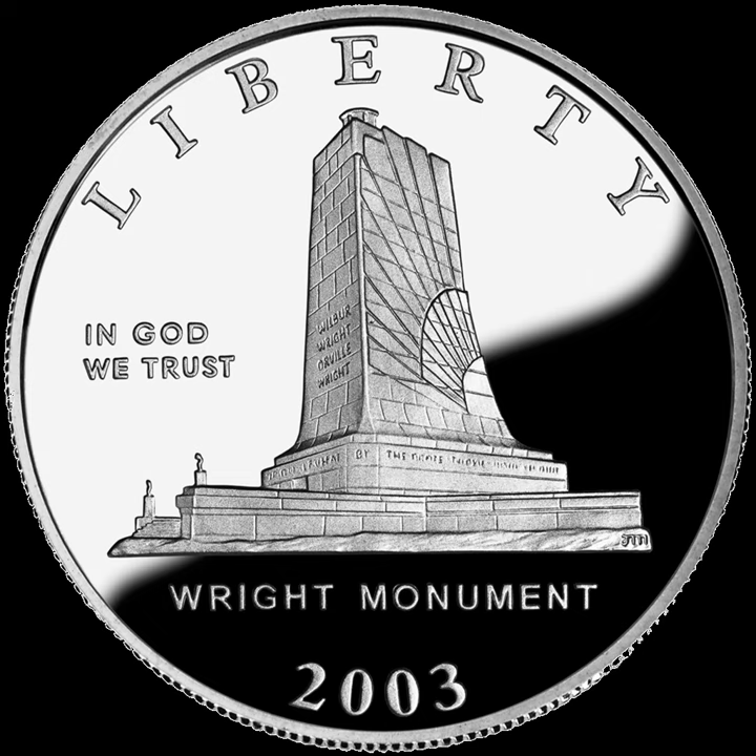The First Flight dollar coin was struck in 90% silver and 10% copper, similar to the standard composition of the dollar coin up until 1935. The obverse features profiles of the Wright Brothers, while the reverse features an image of the Wright Flyer over the dunes at Kill Devil Hills, North Carolina. Public Law 105-124 authorized 500,000 silver dollars, of which 190,240 proof and 53,533 uncirculated coins were produced at the Philadelphia Mint.